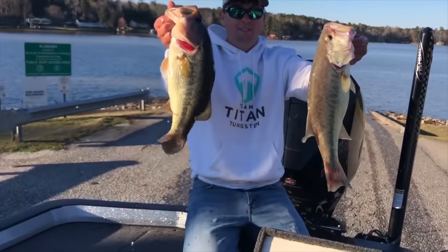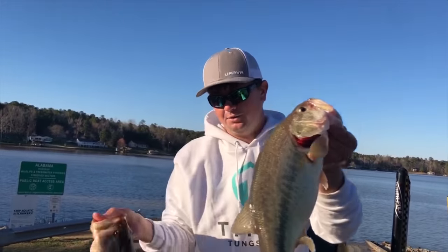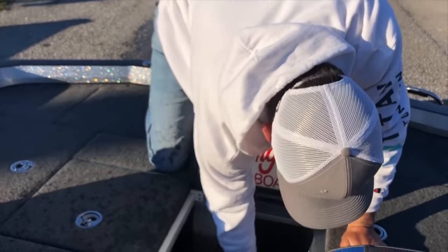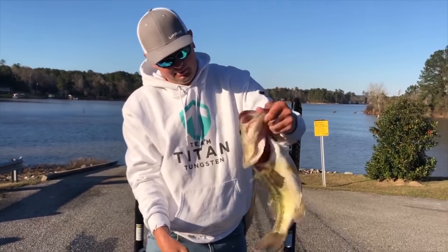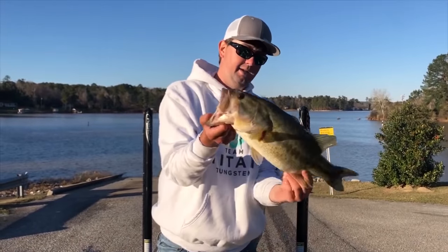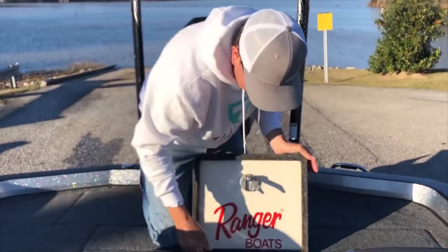Here's our second and third biggest ones - couple in the three pound range, just probably a tad over three pounds. Caught them out here on these reaction baits in stained water. And here's the biggest one we caught today - probably four and a quarter or so. Not a bad one. These fish are so fat this time of year. The water's stained up and they're getting up super shallow - my favorite time of year to fish.